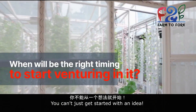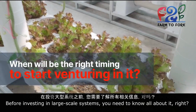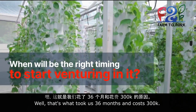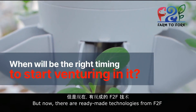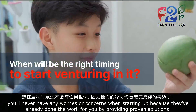When will be the right time to start venturing in it? You can't just get started with an idea. Before investing in large-scale systems, you need to know all about it. That's what took us 36 months and costs 300,000. But now there are ready-made technologies from F2F. You'll never have any worries or concerns when starting up because they've already done the work for you by providing proven solutions.